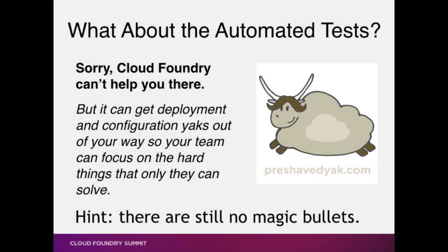You might be wondering about all of those automated tests. Cloud Foundry totally can't help you there, because thinking is still required and there still are no magic bullets.